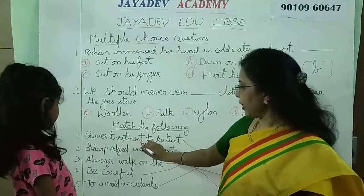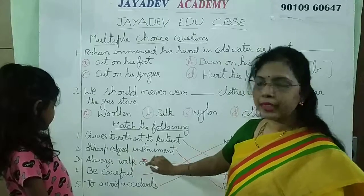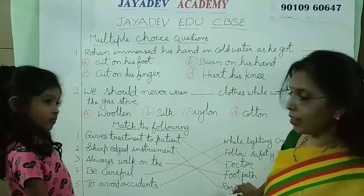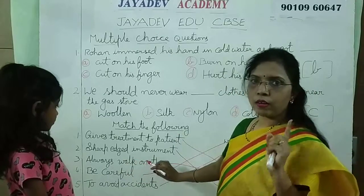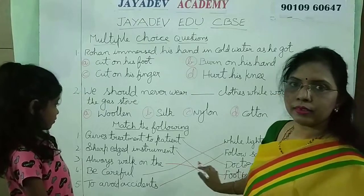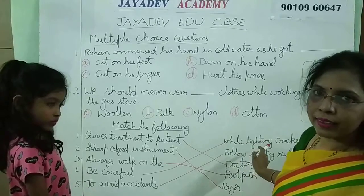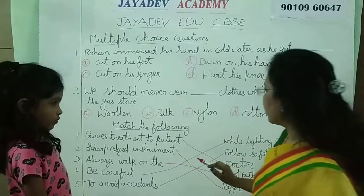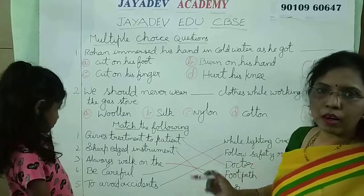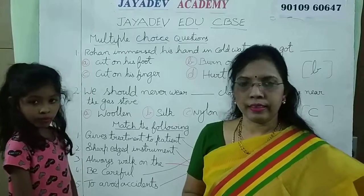So, to recap: gives treatment to patients — doctor. Sharp edged instrument is razor. Always walk on the footpath. Be careful while lighting crackers. To avoid accidents, follow safety rules. Thank you.